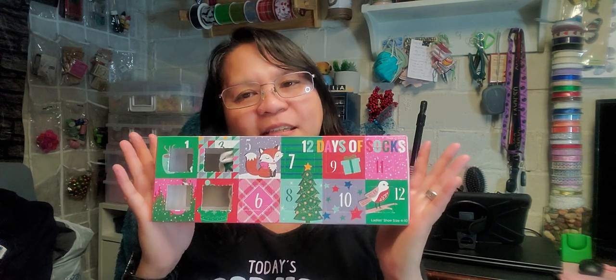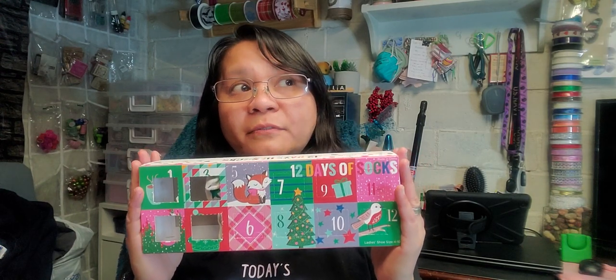Now I'm going to reveal the rest of the 12 Days of Socks for Christmas. So here it is. I apologize — I really can't catch up with the daily reveal because I don't want to be rushing to work every morning. Again, I got these socks from Five Below. Let me open it for you and show you what I have here.